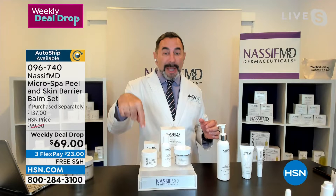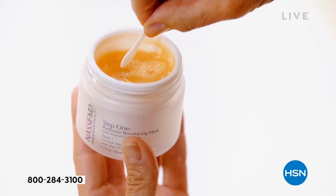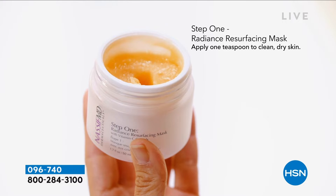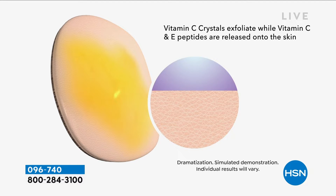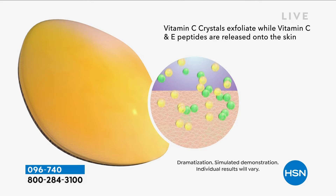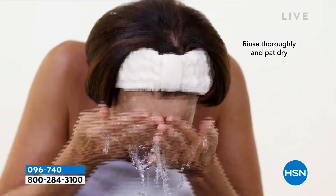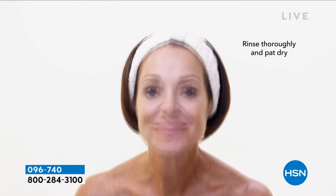Let's talk about the micro spa radiance peel. These are the vitamin C crystals. The analogy is like our detox pads — you use those once a day like brushing your teeth. But this is like a deep clean, going to the dentist twice a year — except here you're going to use it twice a week. The vitamin C crystals infused with vitamin C, E, and peptides are released into your skin, sloughing away dead skin cells and exposing pores so the vitamin C and E can be infused. Do that for about a good minute.